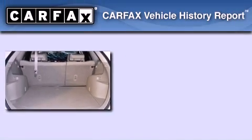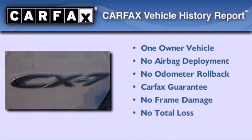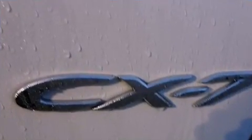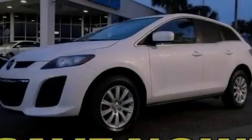This Mazda has had only one owner, and it qualifies for the Carfax buyback guarantee. This vehicle won't last long at this price. Call and arrange a test drive now.